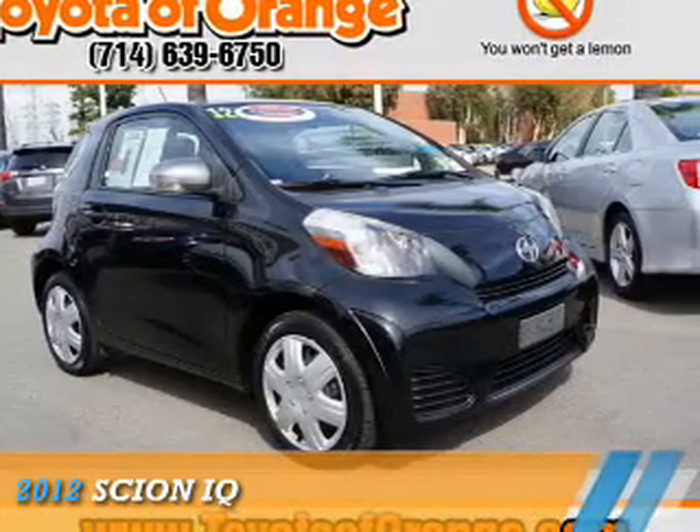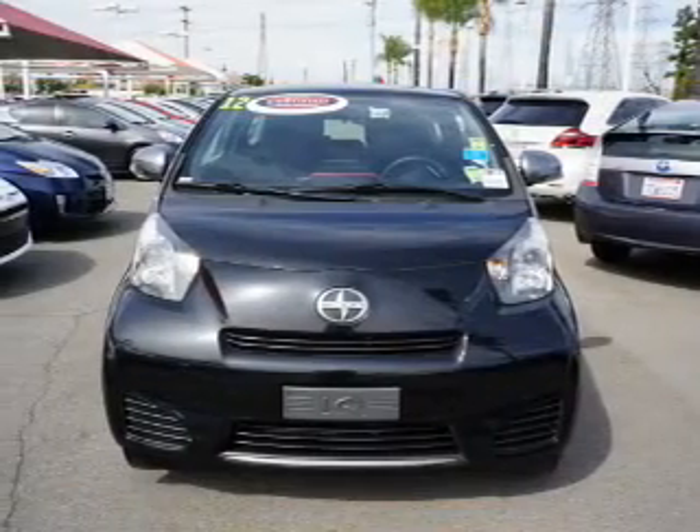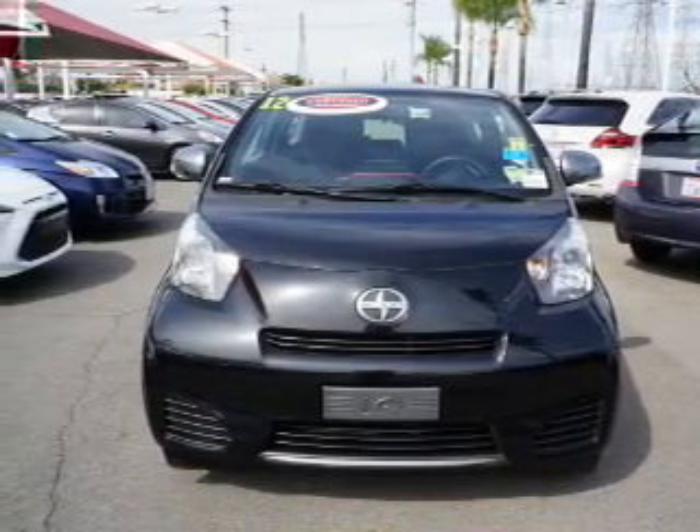Presenting the 2012 Scion IQ. It's powered by front-wheel drive, four-cylinder engine, and a continuously variable transmission.